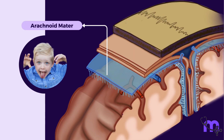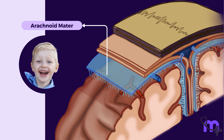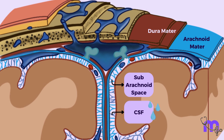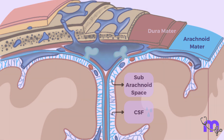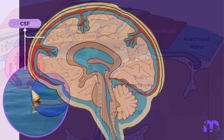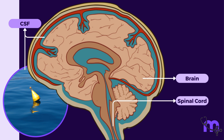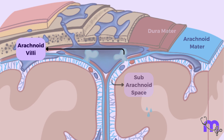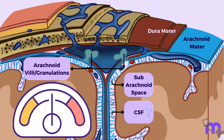Chaotic on the outside yet compassionate on the inside, the arachnoid mater holds a space beneath it called the subarachnoid space, which is filled with CSF or cerebrospinal fluid. Through this, it protects, cushions, and provides buoyancy to the brain and spinal cord. Another feature of the arachnoid mater is the arachnoid villi, also known as arachnoid granulations — finger-like projections that protrude into the dural sinuses for the absorption of cerebrospinal fluid into the bloodstream, helping to regulate CSF pressure.